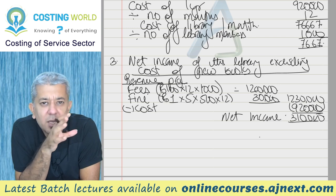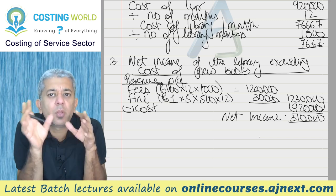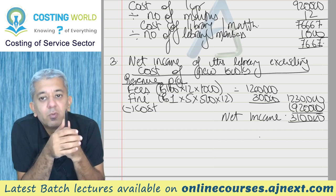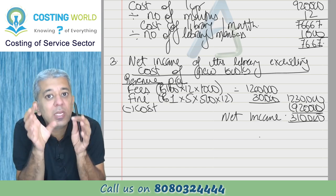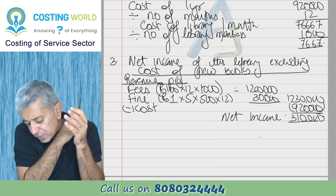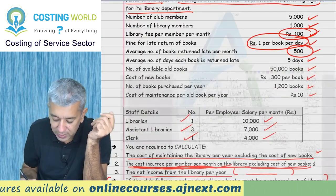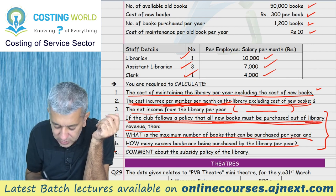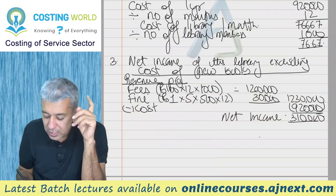Before moving ahead, note that one big expense we haven't deducted yet is new books. Remember that subsidy is not an expense - it's income for the library since the club is giving money to the library. We're doing everything from the library's perspective. The profit that remains - if the club follows a policy that all new books must be purchased out of library's revenue - here 'revenue' actually means net revenue, net income.